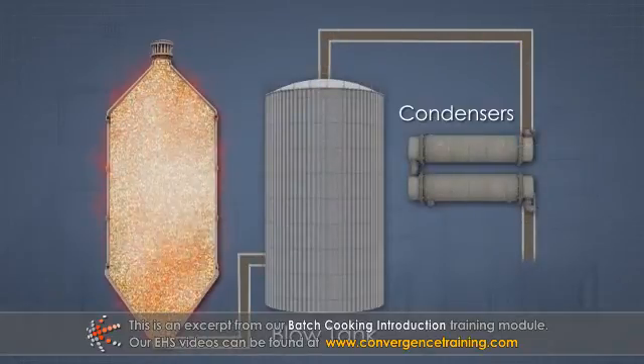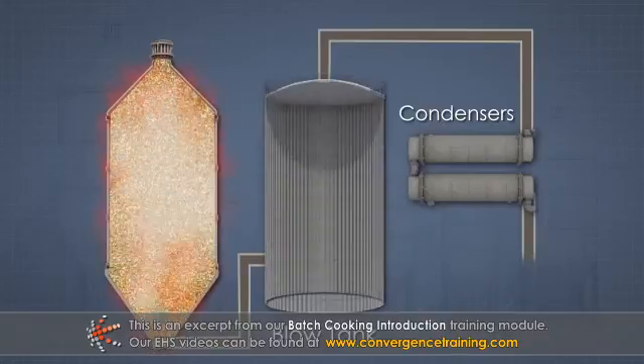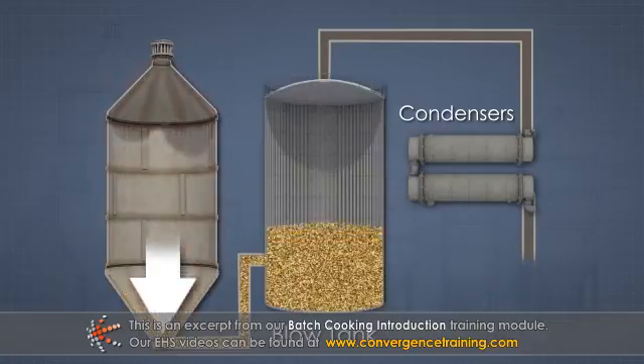To discharge the digester, a blow valve at the bottom of the digester opens to release the contents to a blow pipe or blow line. The pressure in the digester pushes the hot pulp and liquor through the blow line to the blow tank.